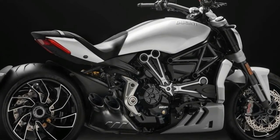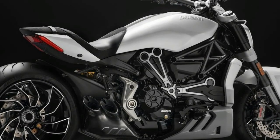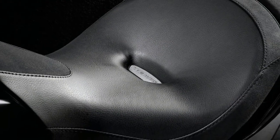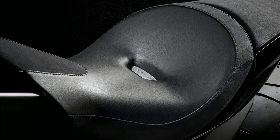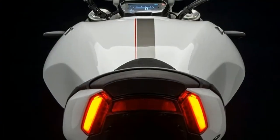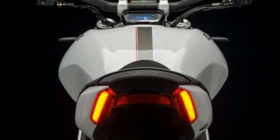At heart though, it's still a Ducati and packs some serious firepower, as the Biawale S is Ducati's answer to the cruiser motorcycle segment and has won several international awards for its unique design and styling.